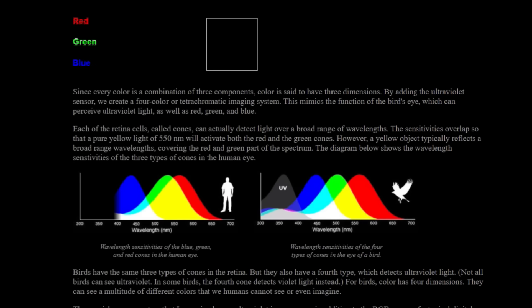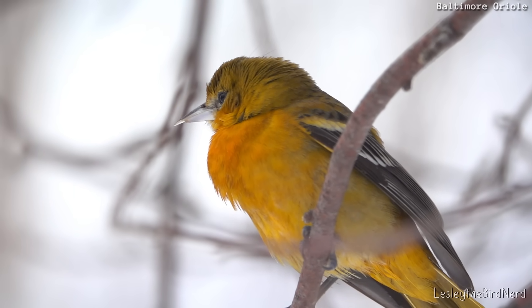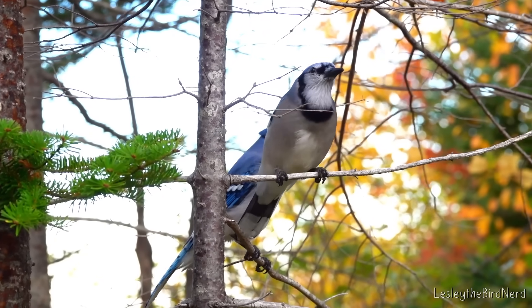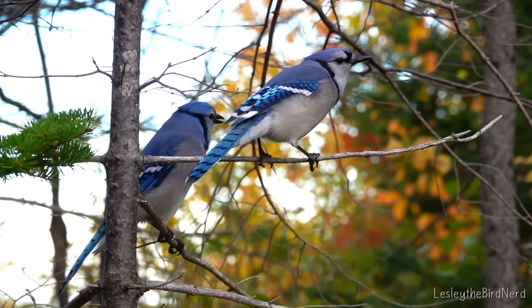This is because birds have a fourth cone in their eyes, while we only have three. That extra cone allows them to see violet light and, in some birds, ultraviolet light — expanding their vision far beyond ours and giving them countless subtle shades and variations that we can't even imagine. This adds a whole other layer to how they view the world and how they see each other.